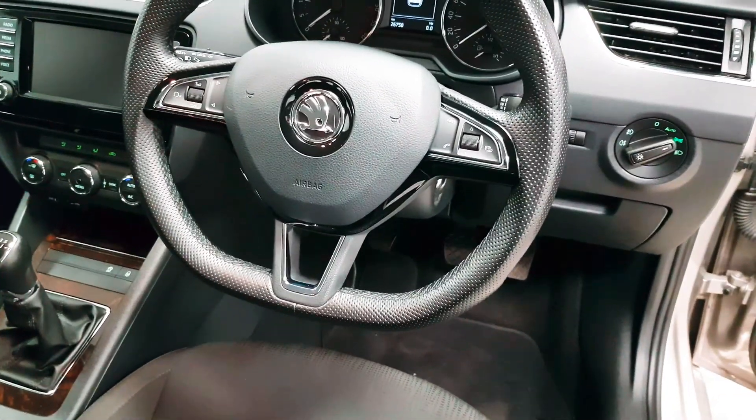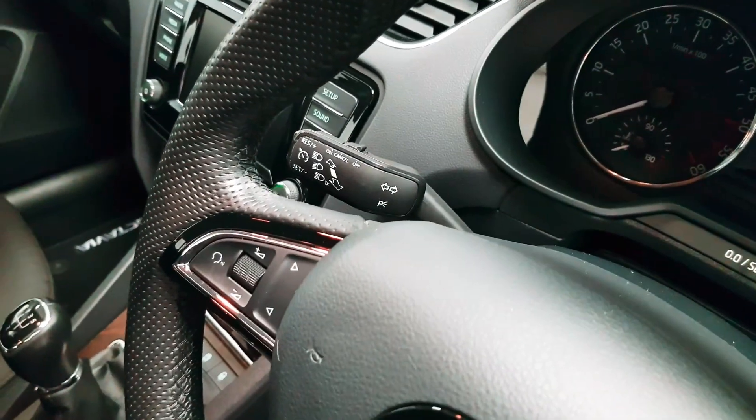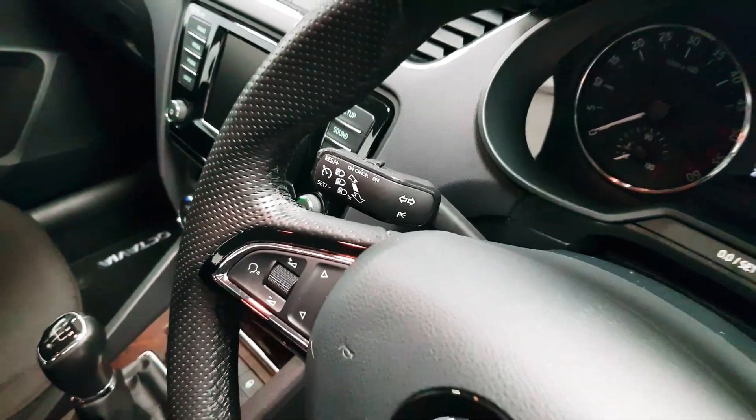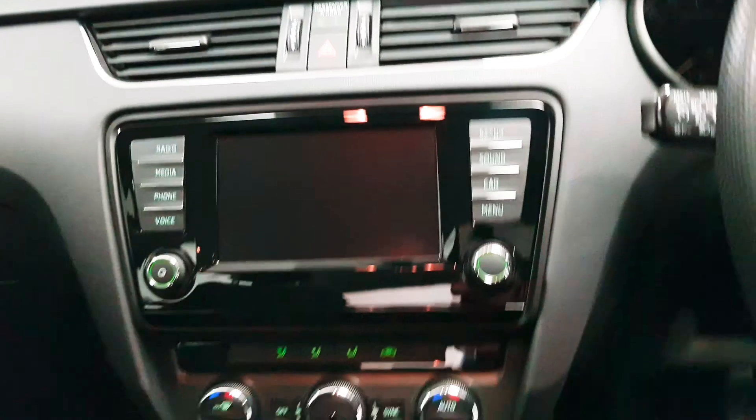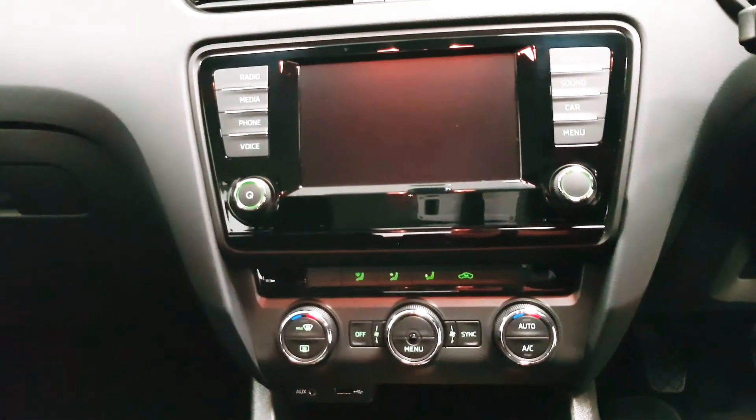From the steering wheel you can control your radio stations and answer and reject phone calls. Your cruise control is tucked away in a stalk behind. This screen here is where your radio will live, your reversing camera, your parking sensors, and also your Bluetooth.